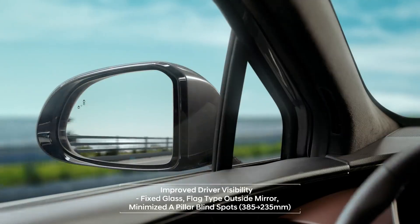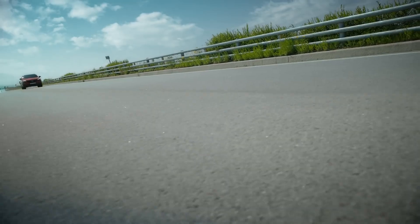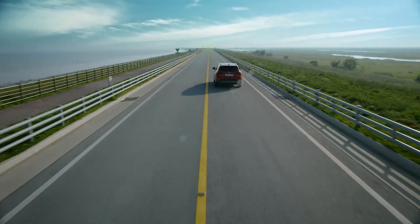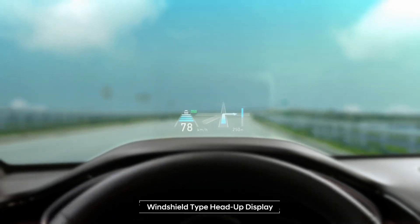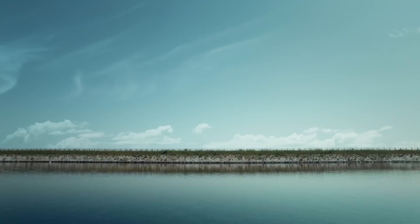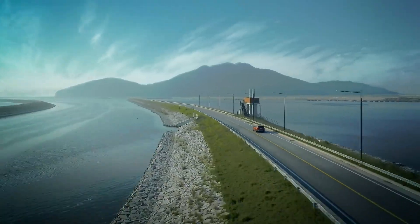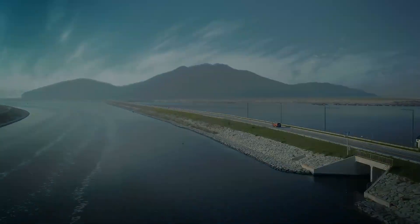A fixed glass and flag-type outside mirror offers a more open view. Drivers can conveniently check the HUD to get the information they need while keeping their eyes on the road. The H-Track electronic AWD system ensures confidence in all conditions.